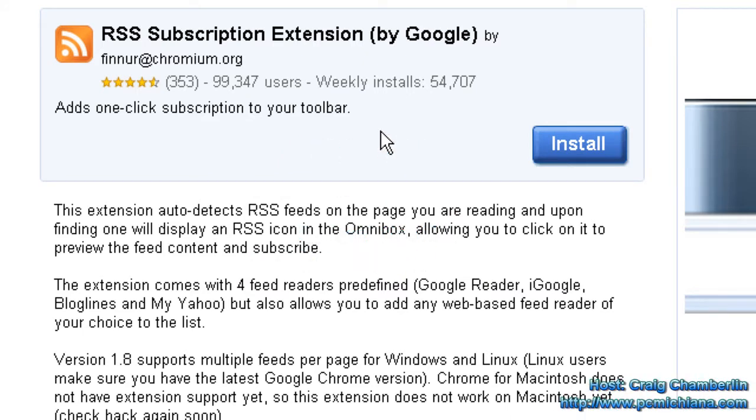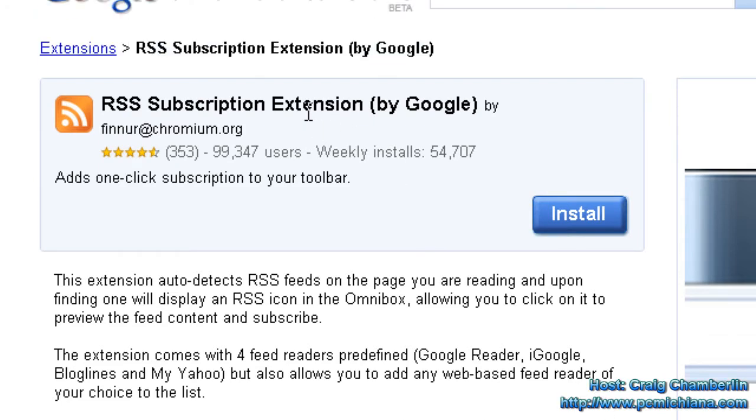Now, of course, if you're at the link here, which I'm going to put in the video description, you can just click install and it'll go ahead and run through the very quick auto-installer to install the RSS subscription extension.